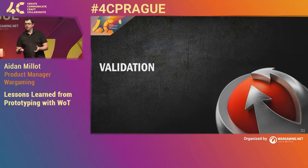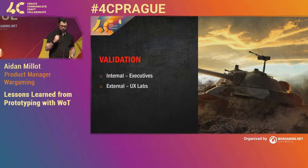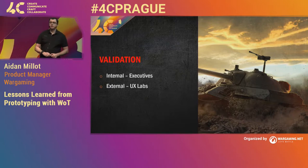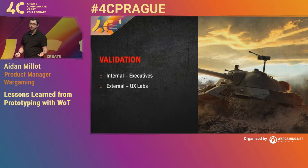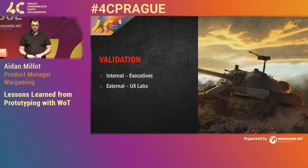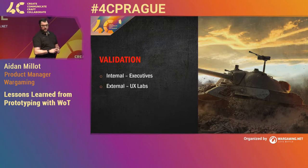We'd gone through, we'd built it, and we needed to get into our validation phase. Had we achieved our goal? For us, we were doing it internally with executives to say, 'Is this idea any good?' Once we got executive approval, we were going to go to players in the UX labs to see what they thought of it. We did our first round with our executives, they were quite happy with the prototypes, and we started to go to UX labs.